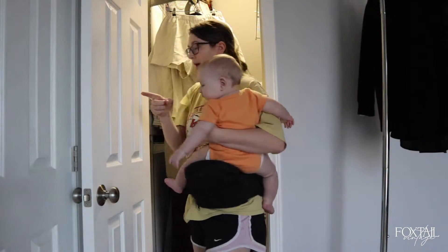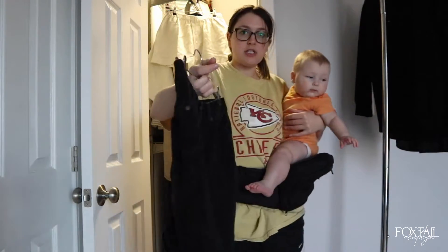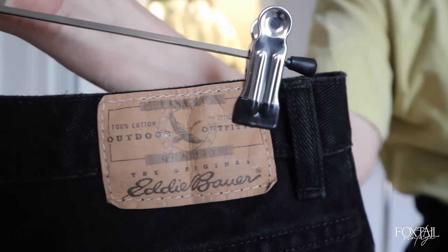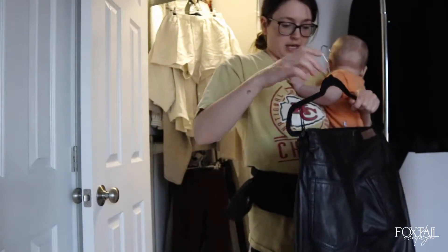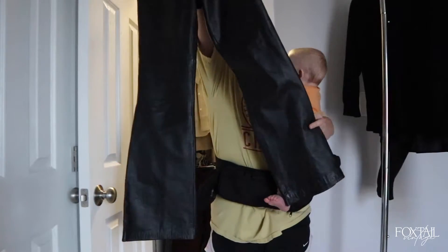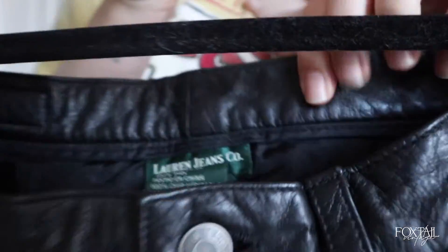Now for two pairs of black pants. First: Eddie Bauer, probably 90s — loose, comfy, easy. Second: these weren't actually in my closet, they were on the floor in my hallway. They're a straight boot cut, Y2K Lauren Ralph Lauren — green label Lauren Jeans Co.